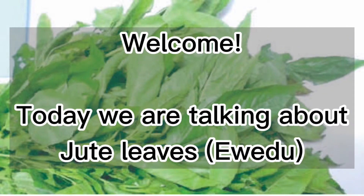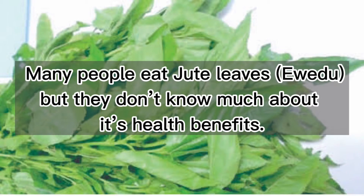Welcome! Today we are talking about jute leaves. Many people eat jute leaves, but they don't know much about its health benefits.